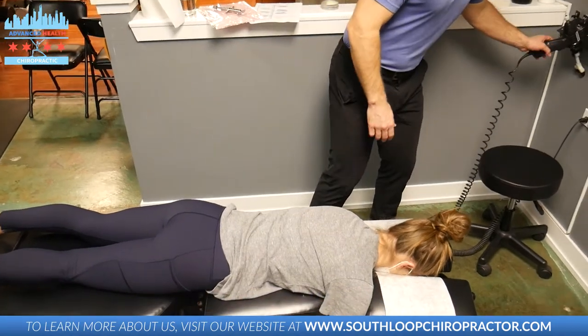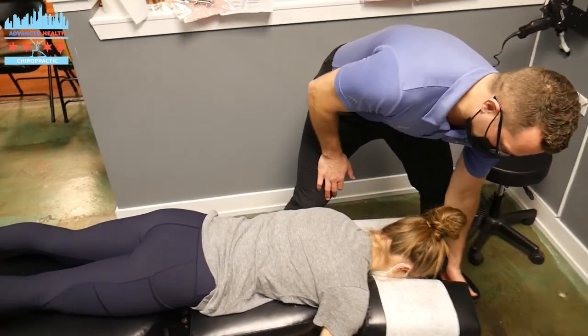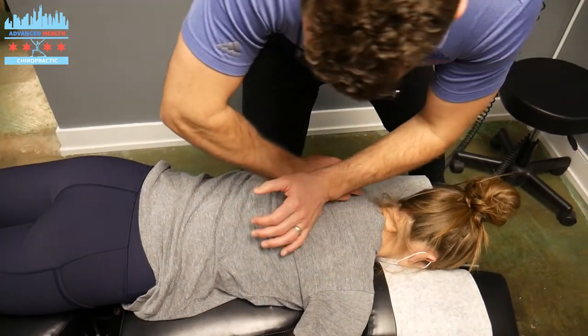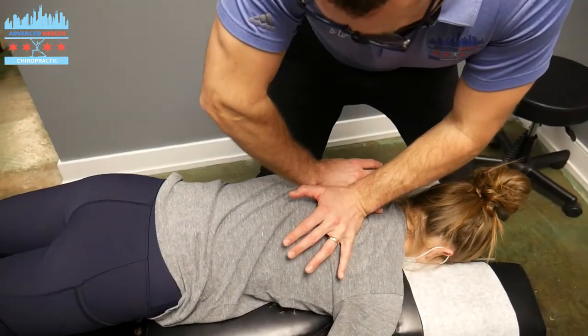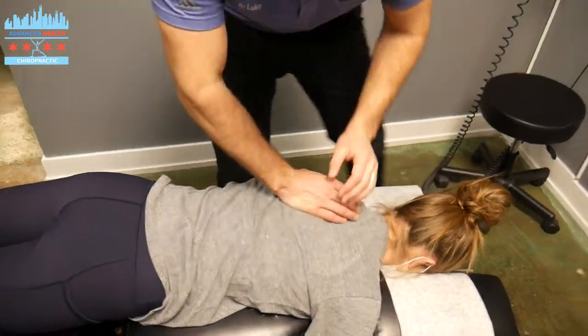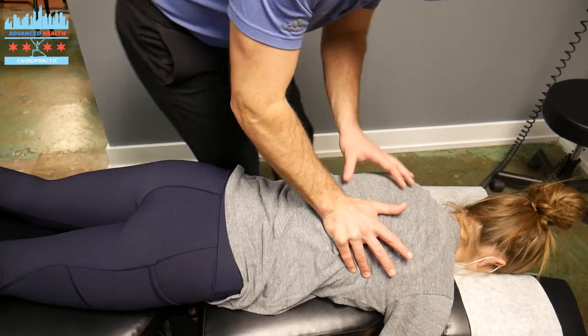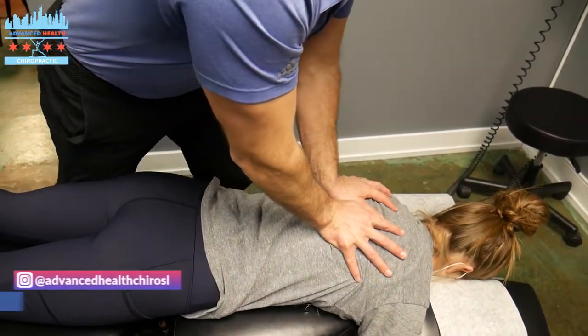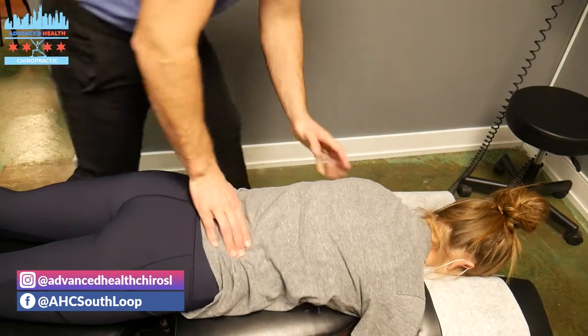Now we're going to adjust the thoracic spine. I'm going to hit right in the middle of the thoracic spine. Breathe — all the way. Nice job, that's a great adjustment. I'm going to come right in the mid-thoracics here. Breathe and relax. Nice job, Jordan.